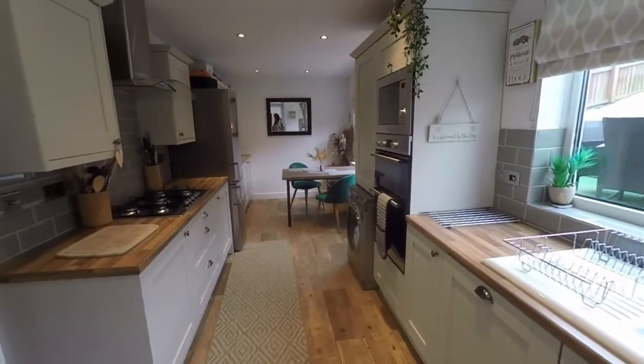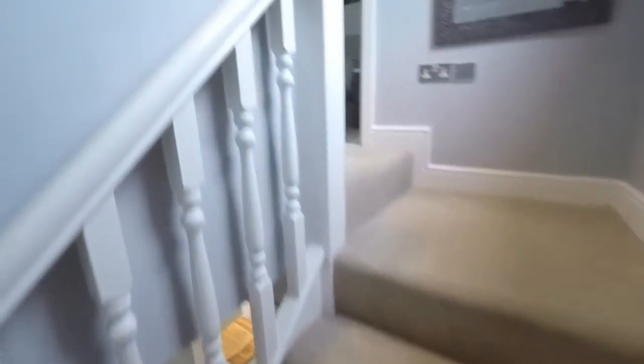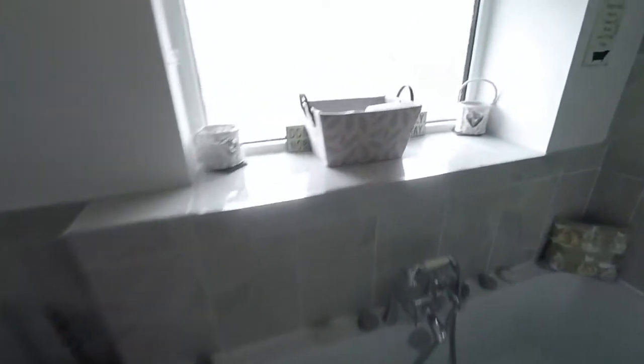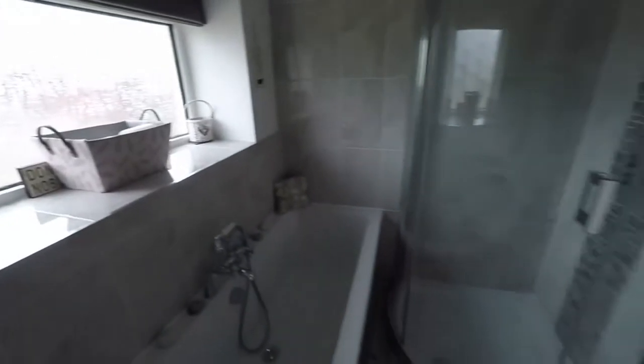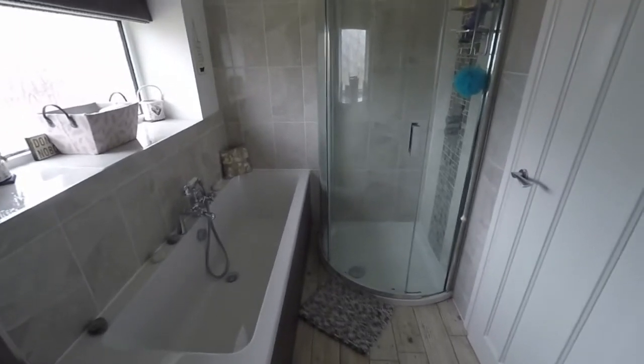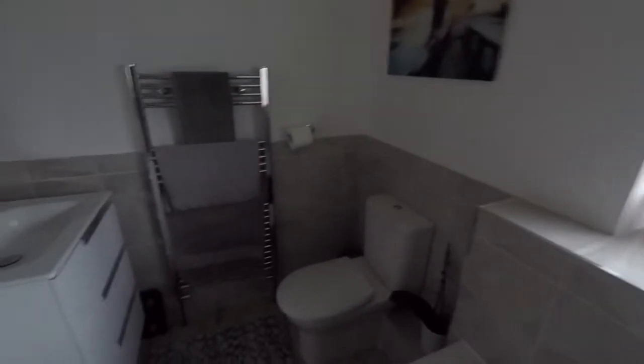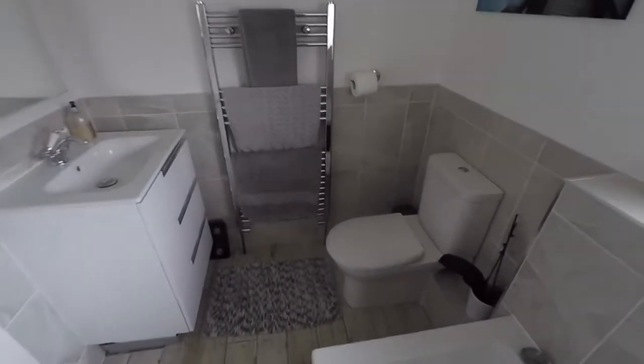That's the outside and ground floor covered. Making our way upstairs, up here we have three bedrooms and the bathroom. The bathroom is just a few years old and lovely and modern. It's a large family bathroom, so there's room for a separate bath and shower — best of both worlds — and over on this side you have your WC and hand basin.